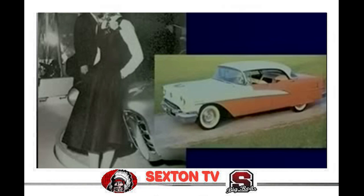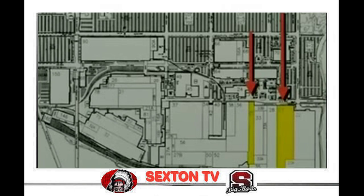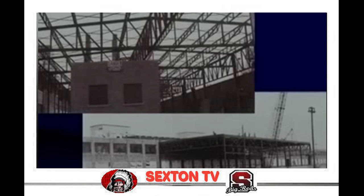In 1956, expansion was needed to keep up with the increasing demand for Rocket engines. Buildings 39 and 23 were added to the engine plant. Building 39 was equipped with semi-automatic assembly lines for short block production, while Building 23 would house the new V-8 block floor.